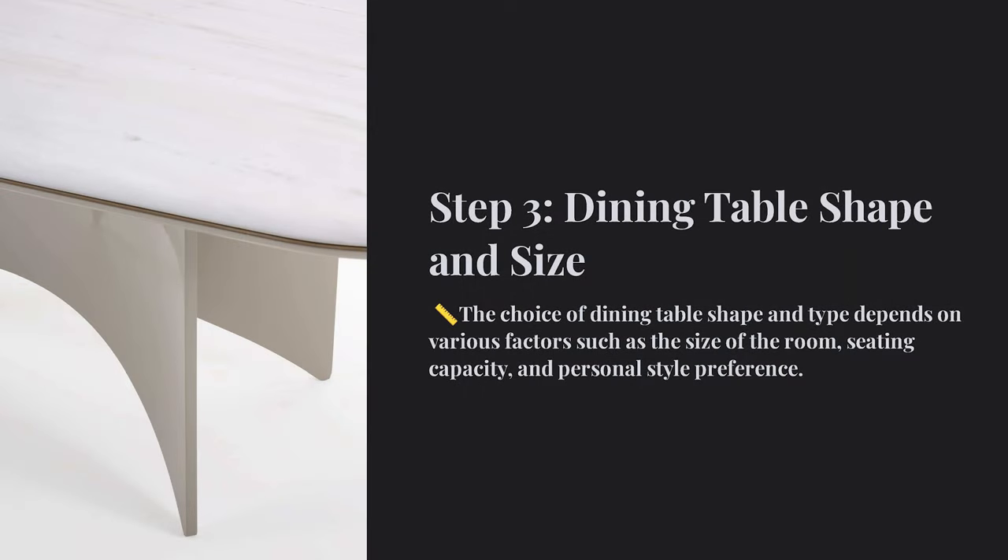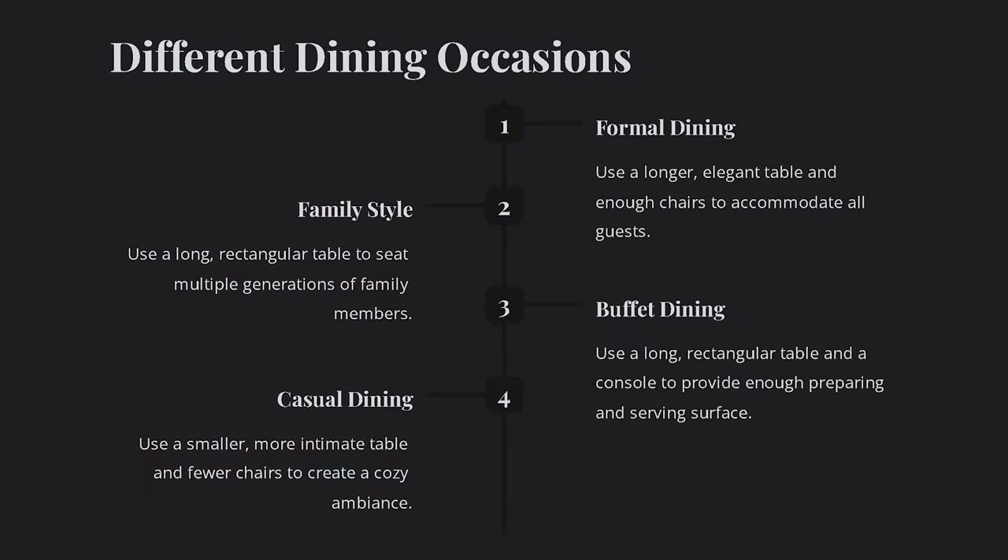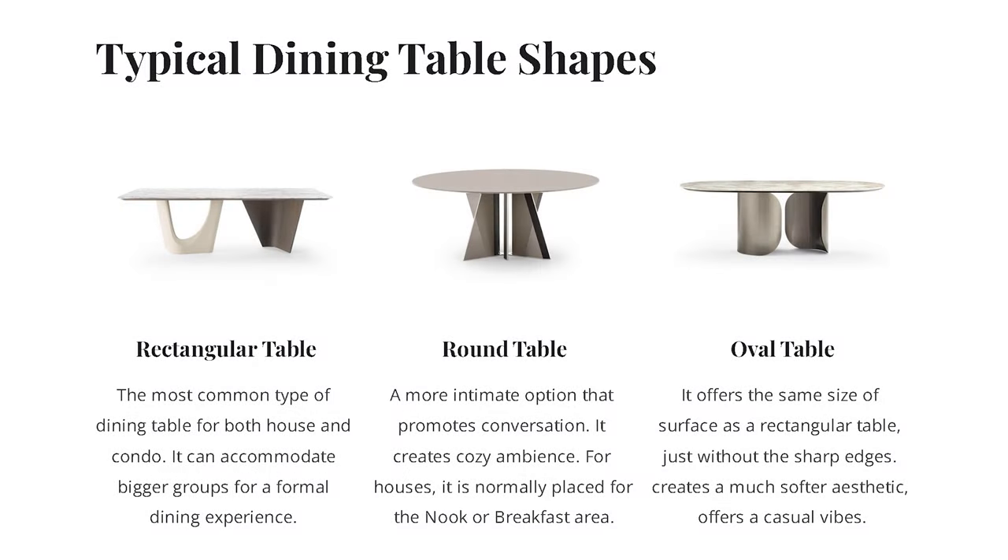Now let's move on to the next step: how to decide the appropriate size and shape of the dining table, such as a round or rectangular one. Consider the type of dining occasions you have in mind — whether the table will be primarily used for formal or casual gatherings, everyday family meals, or hosting parties or buffet-style events. You can go with a rectangular, round, or oval shape based on the occasion, the room size, and your preference.